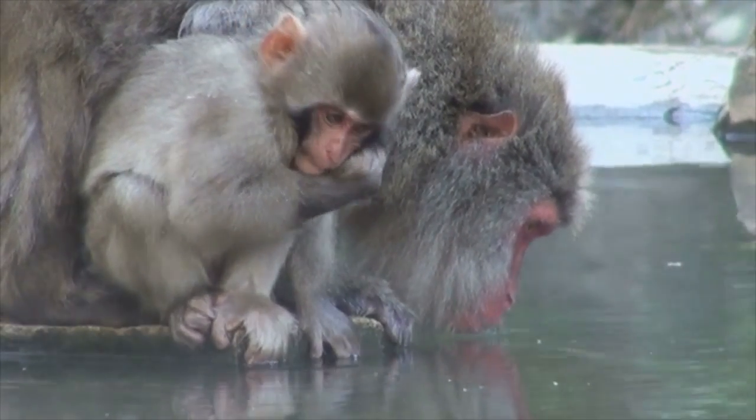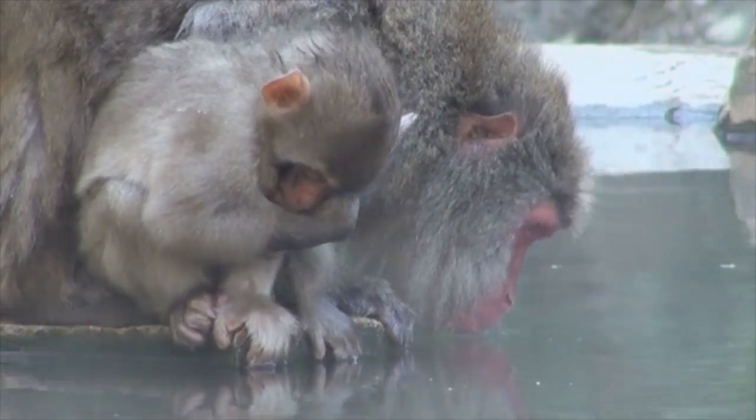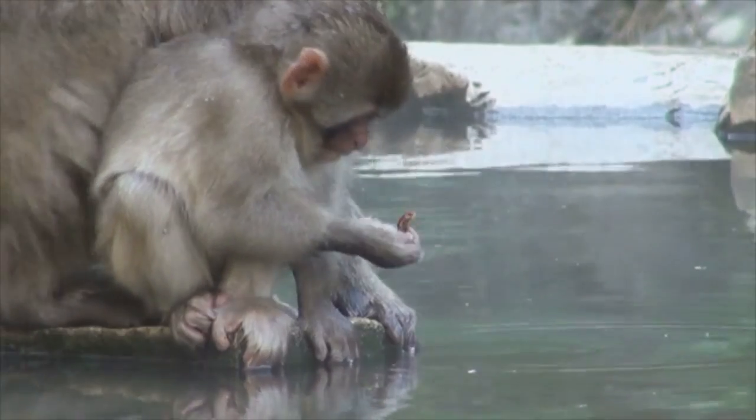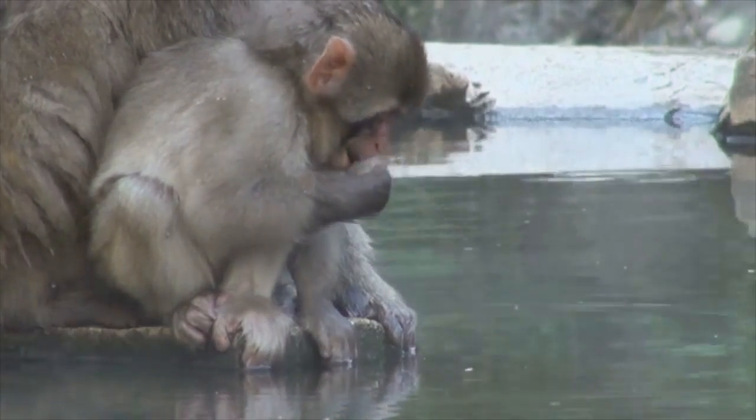One of these monkeys is drinking water. Another monkey is eating something. At the end here, the first monkey comes up for air. Food, water, and air are important for monkeys, as all other living creatures survive.